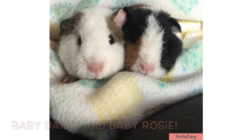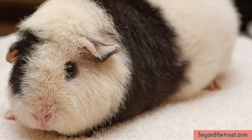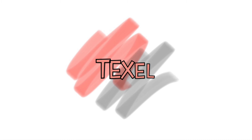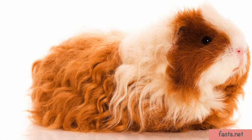Teddy guinea pigs are a breed named for their short, dense, plush coat of fur that stands up all over the body, similar to a teddy bear. This breed is energetic, easygoing and loves to interact. They are characterized by their long curly locks with a satin sheen and fur that is coarser, not so curly and shorter around their face.